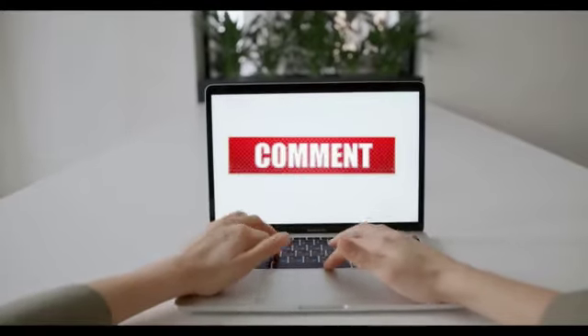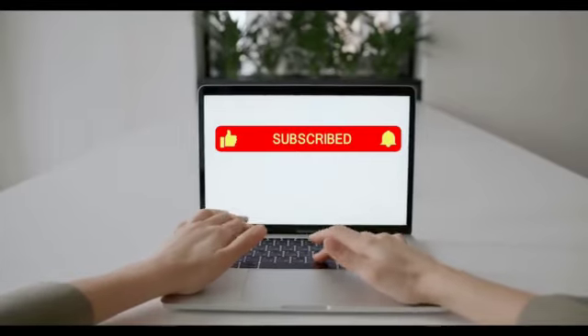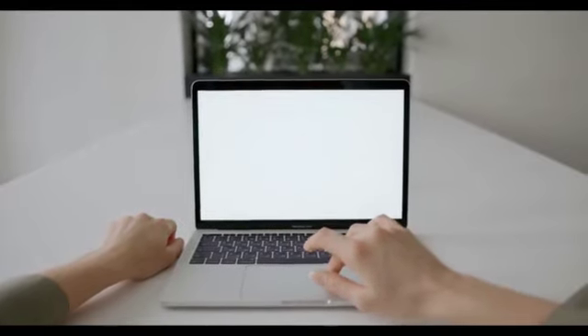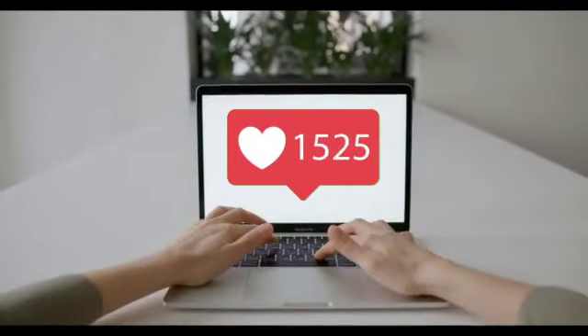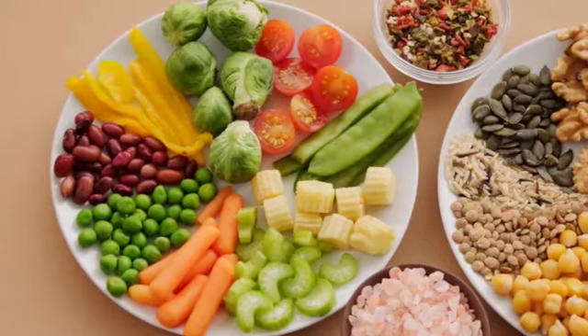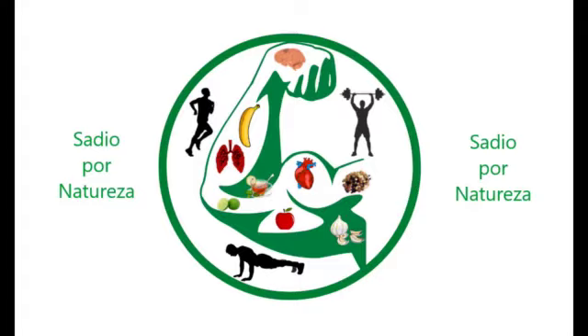Did you like this content? Was it relevant? Did it add more value and knowledge? Post here in the comments and subscribe to the channel. Hit the bell so you don't miss any notifications. Share with friends and relatives so that more people have access to this content. Leave your like, so YouTube understands that this information is relevant and makes it reach more people, so that everyone enjoys more health. Live a full life, face your challenges with faith, eat right, move with joy and walk hand in hand with happiness. Until the next video.